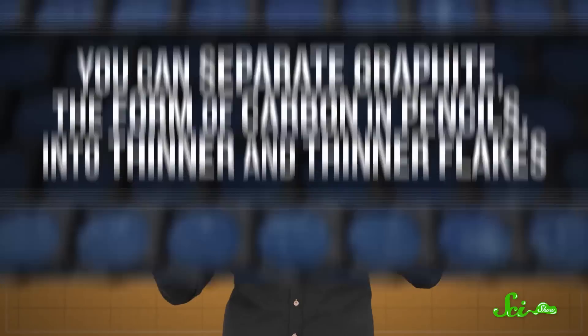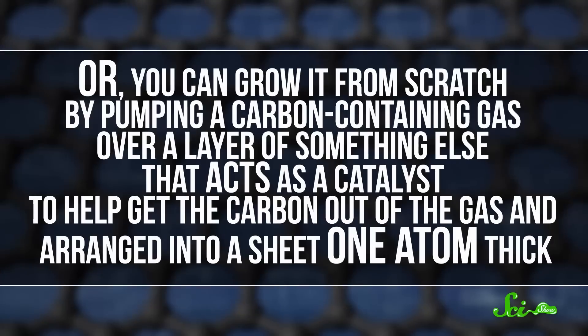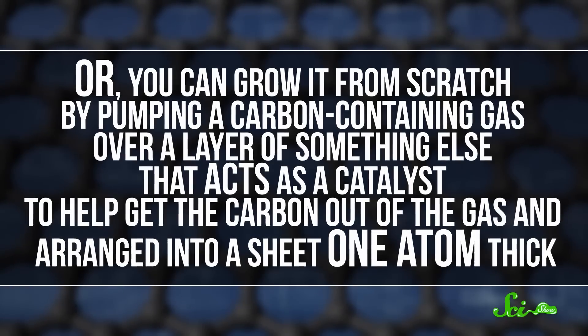In a paper published this week in the journal Nature Materials, researchers brought that goal a little closer to reality with a way to manufacture large sheets of graphene as single crystals. There are two traditional ways of making graphene: you can separate graphite — the form of carbon in pencils — into thinner and thinner flakes, or you can grow it from scratch by pumping a carbon-containing gas over a layer of something else that acts as a catalyst to help get the carbon arranged into a sheet one atom thick.